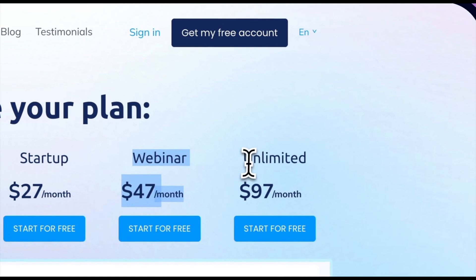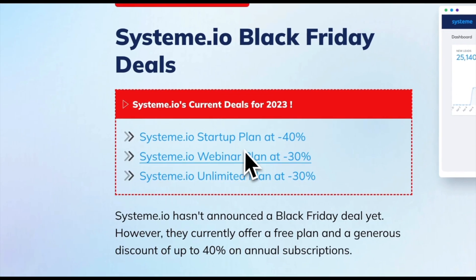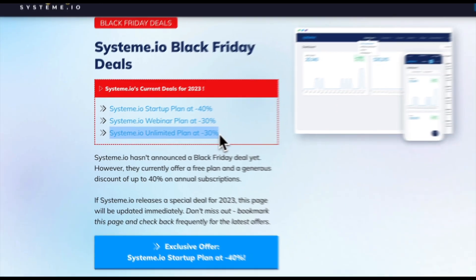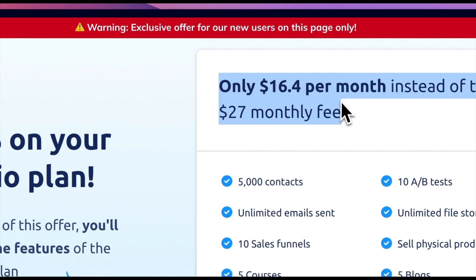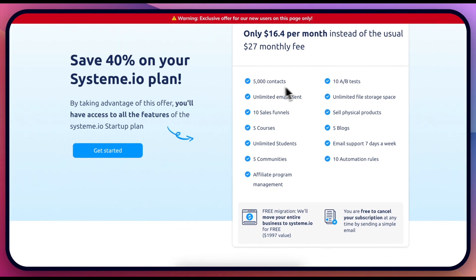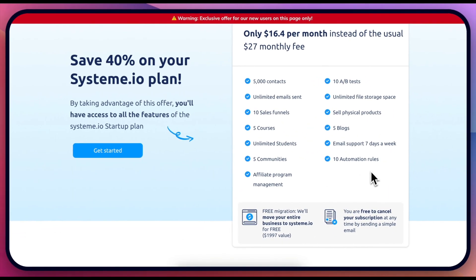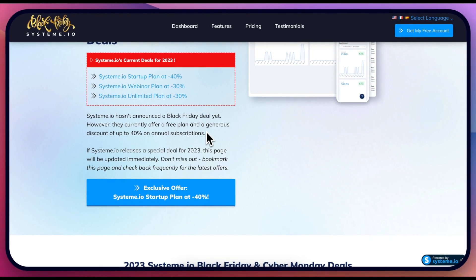The unlimited plan is as cheap as $97 a month. However, with the Black Friday deal you get 40% off on the startup plan, 30% off on the webinar plan, and 30% off on unlimited. So if we apply the 40% discount it's only $16 a month for this plan, which is honestly absolutely mind-blowing for a funnel-building software. These are all the different features that you need — you can really build out a whole business with just that. It's an absolutely amazing no-brainer deal, so take advantage of it while you can.